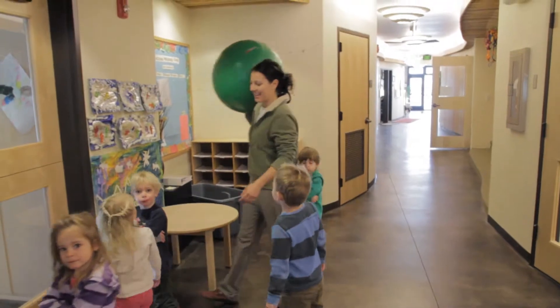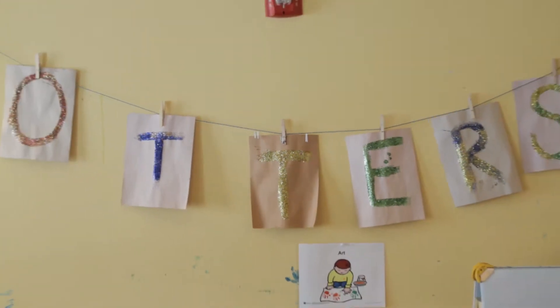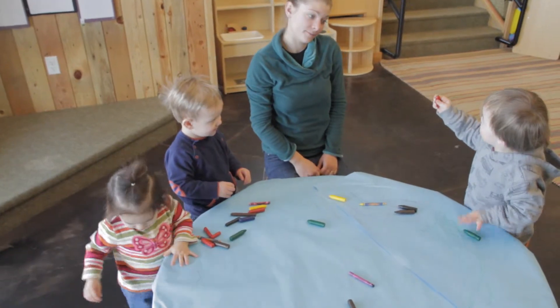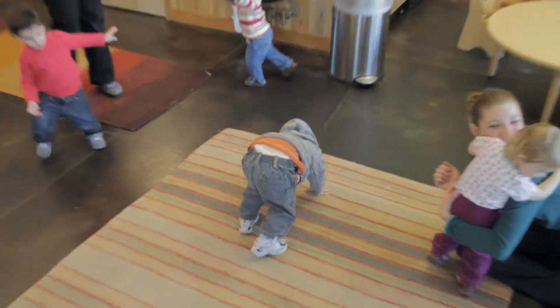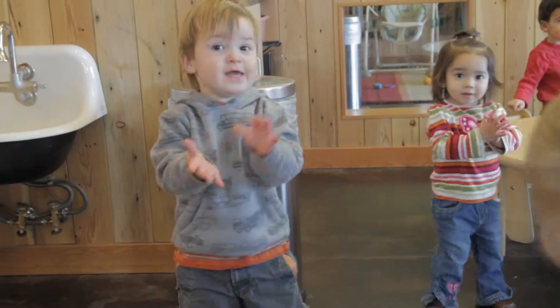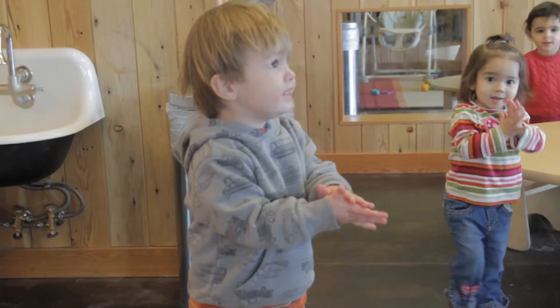Children's Learning Center, I believe, is different because we do actual lesson plans. We are doing fine motor skills, gross motor skills, social-emotional development. We have these standards that we hit every day, and we have guidelines, and the teachers really try to strive to hit every single one of those. We're playing, but we're playing with a purpose.